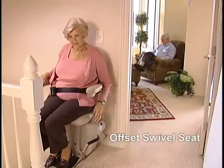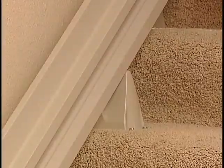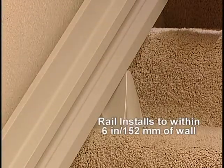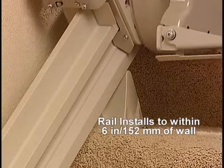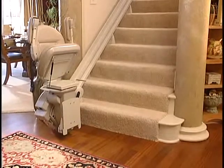The new offset swivel seat makes the entry and exit position at the top landing safer and easier than ever. A sleek vertical straight rail installs to within 6 inches or 152 millimeters of the wall, so family members and guests will have no problem using the stairs.